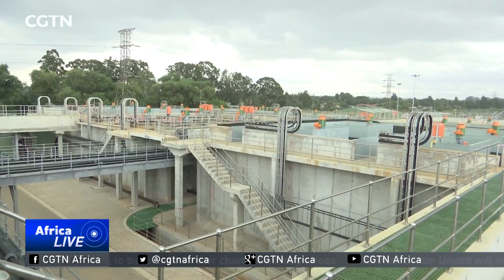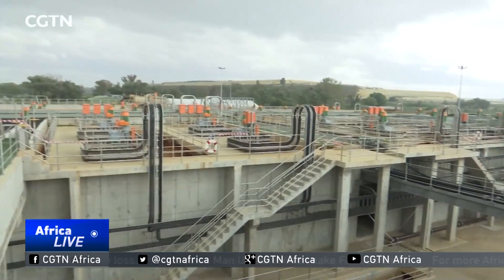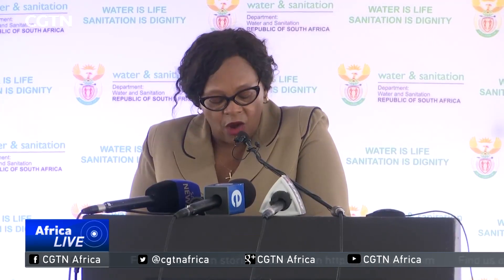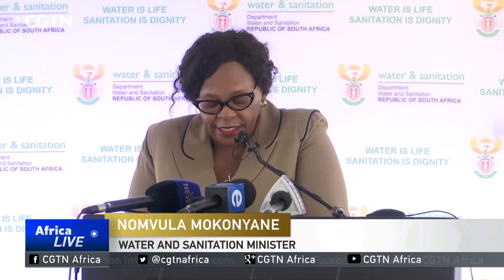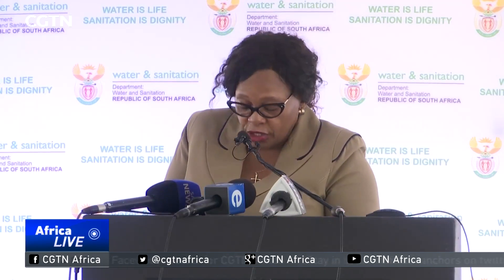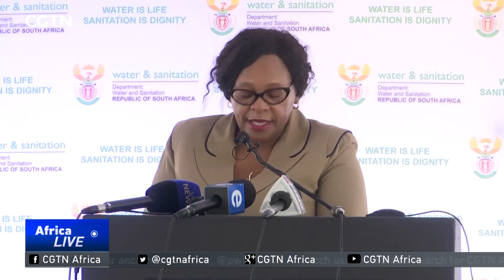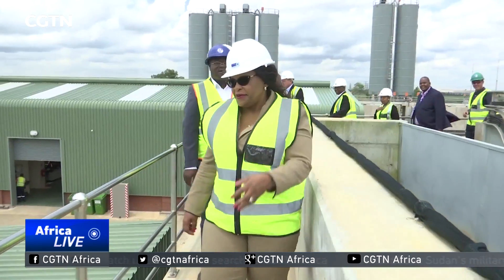The plant, the largest of its kind in the world, cost billions of rands. This is a significant investment by government aimed at guaranteeing our water future in support of our economic and social needs, and as a means to promote the economic inclusion of Africans, women, youth, and people with disabilities in the mainstream economy of our country.